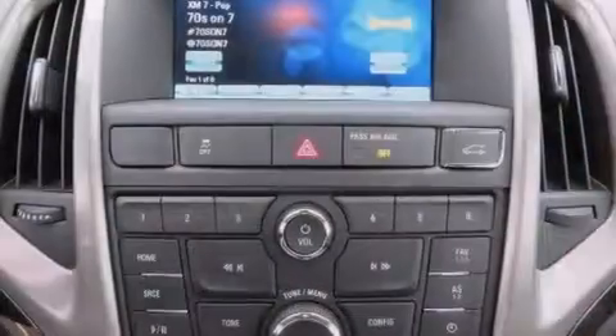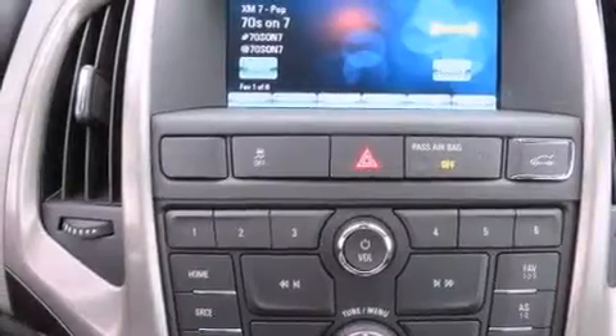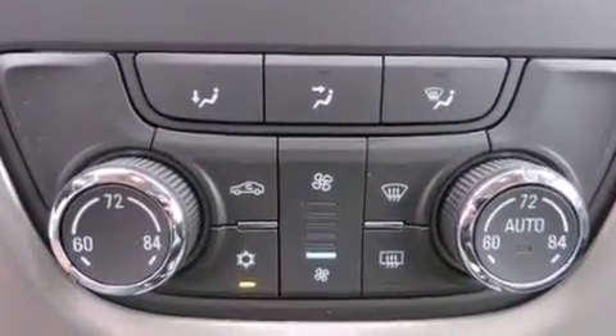The following features are also included: voice recognition, a low tire pressure indicator, cruise control, a leather-wrapped steering wheel, and rear curtain airbags.